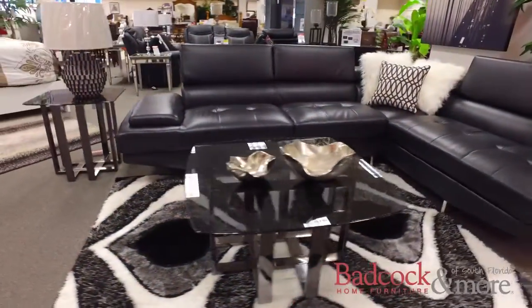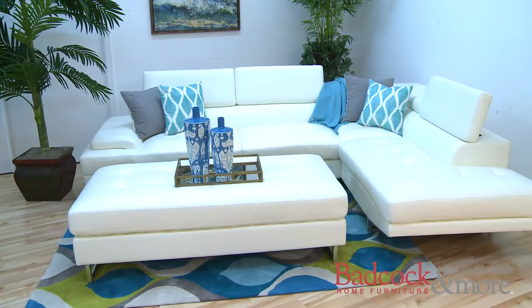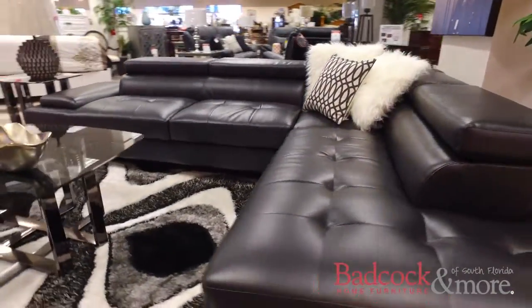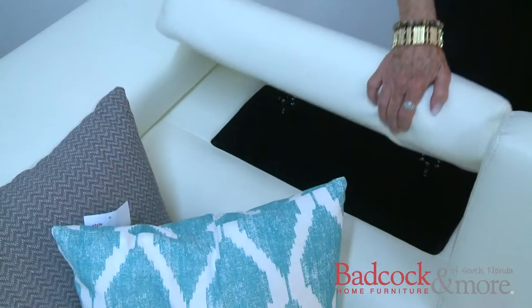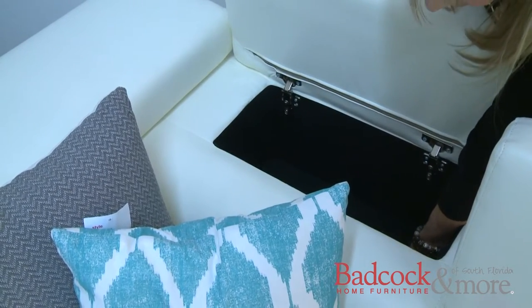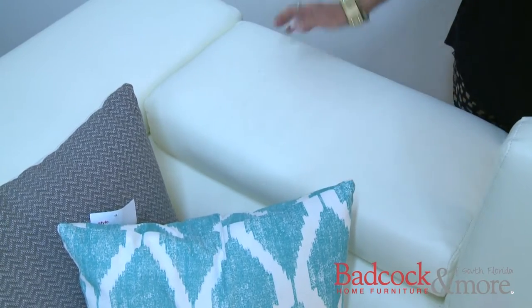Now I'm going to show you all the great features this sectional has to offer. One may not know just by looking at it that the headrests to this sectional can go up and down. I've gone ahead and raised them — see how it can give this a whole different look? Also, I'd like to point out the corner headrests don't go up and down, but actually open to reveal a convenient storage compartment.